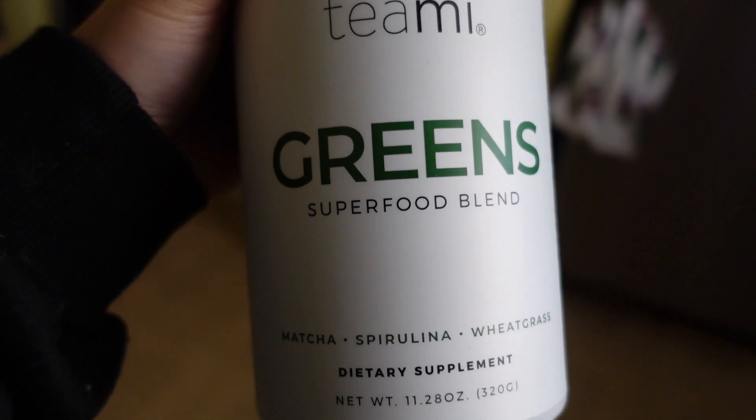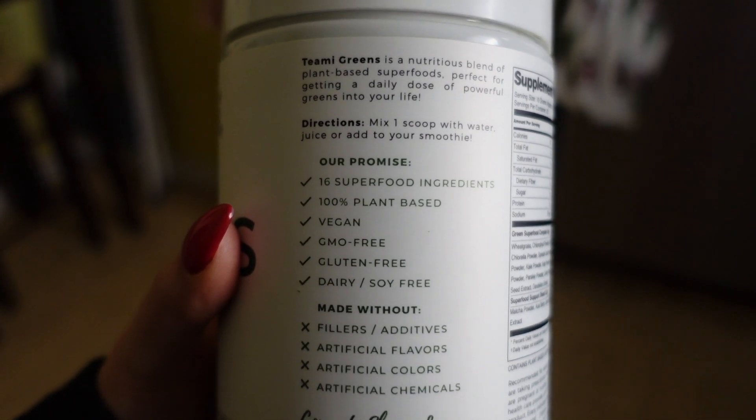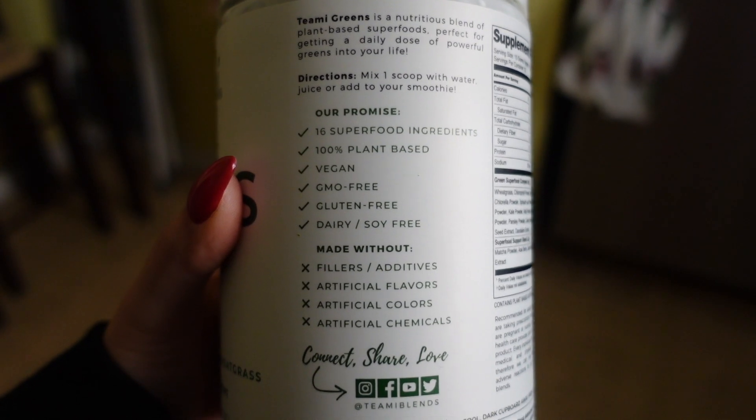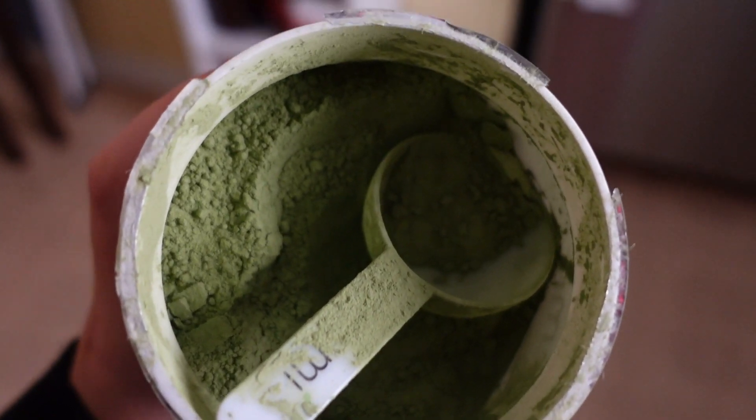This portion of the vlog is sponsored by Teami — thank you to them for working with me. You probably know Teami for their teas, but they recently came out with dietary supplements as well. They sent their greens superfood blend, which I was excited to try because I don't eat enough leafy greens. It has no fillers, no artificial flavors, colors, or chemicals — 16 superfood ingredients, 100% plant-based, vegan, GMO free, gluten free, and dairy and soy free. All the ingredients are actual real foods.